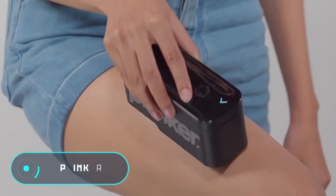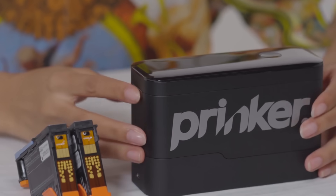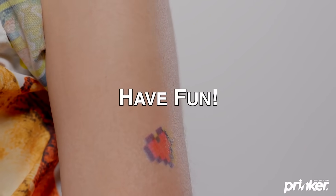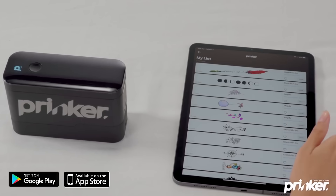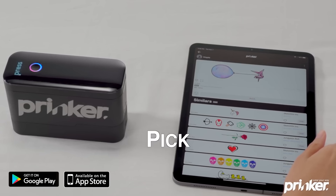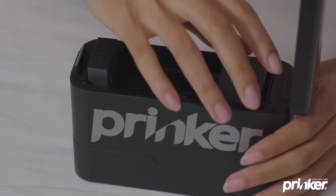Prinker: tattoos are no longer something extraordinary. If you've long dreamed of getting a tattoo but aren't quite ready yet, you can start with something less permanent — a temporary tattoo. Especially since now you can buy a printer designed specifically to print on the skin. Prinker was developed by Korean specialists.